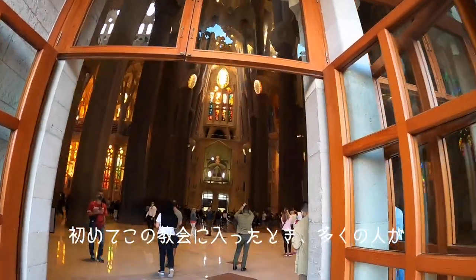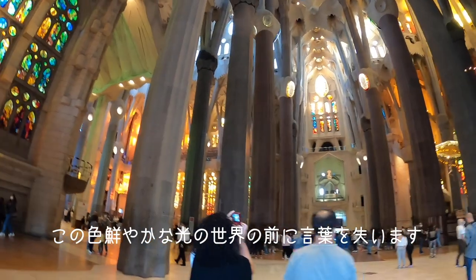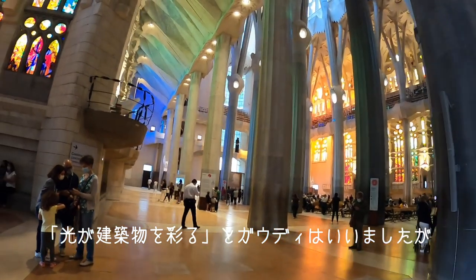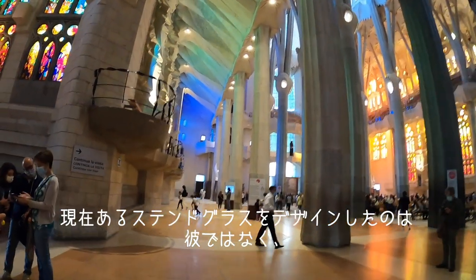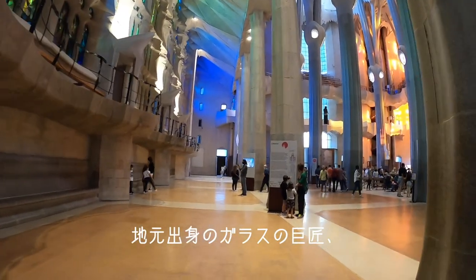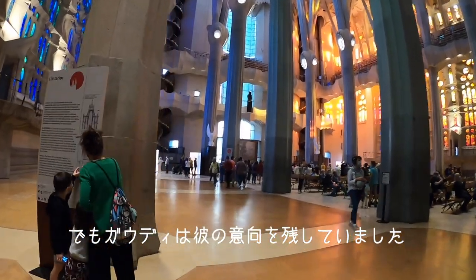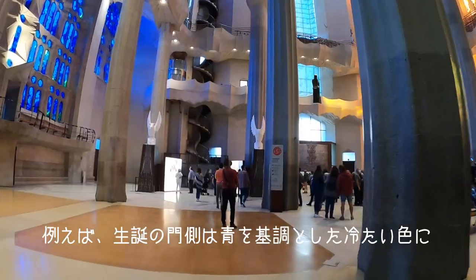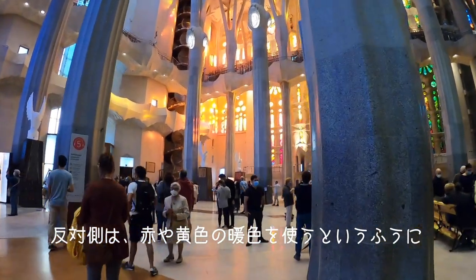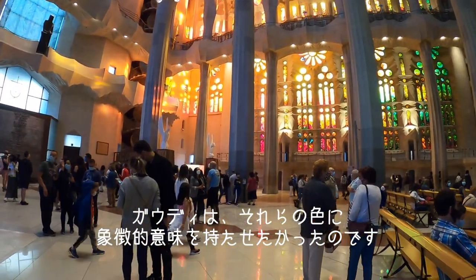When people enter for the first time inside the church, many times they remain speechless seeing these splendid colors and reflections all over. As Antoni Gaudí said, the light paints the architecture. He did not design the stained glass windows you can admire today — they are the work of an exceptional master glazier and local artist called Joan Villagrau. But Gaudí did leave some indications: the colors on one side, the nativity facade, are colder colors — mainly blue — while on the other side you have warmer colors like red or yellow. Gaudí had indications about this color symbolism.